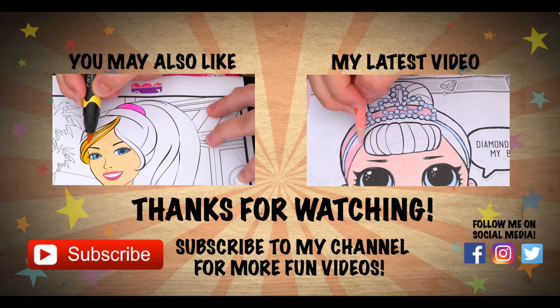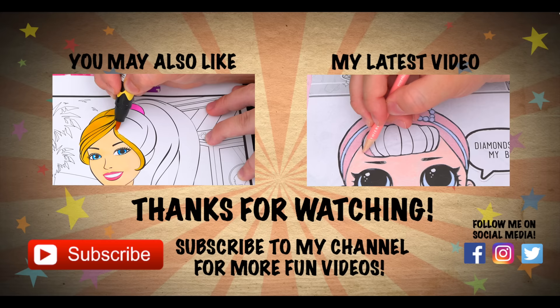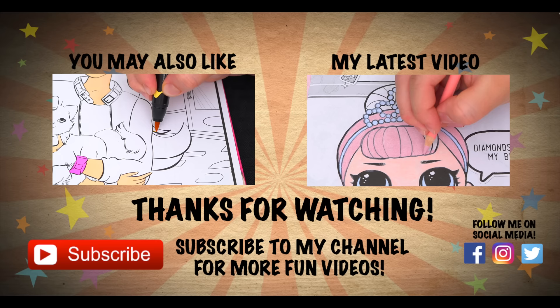Wow, coloring is so much fun. Like this video if you like to color too. If you enjoyed this video, then be sure to check out all my other coloring page videos. And don't forget to hit the subscribe button because I post fun videos every single day. Love you guys. Bye!